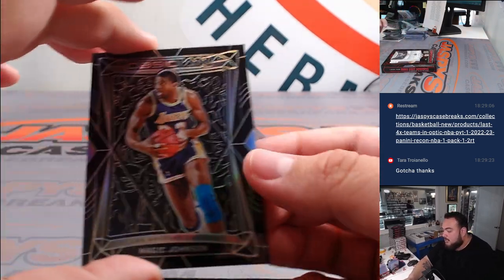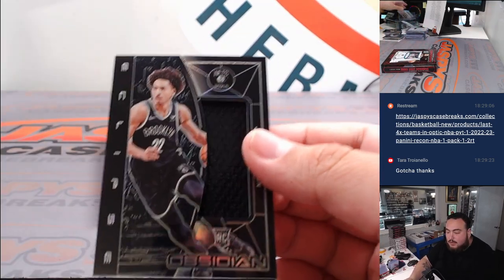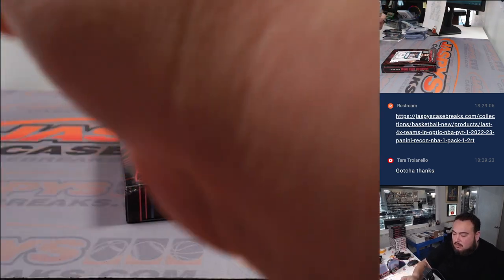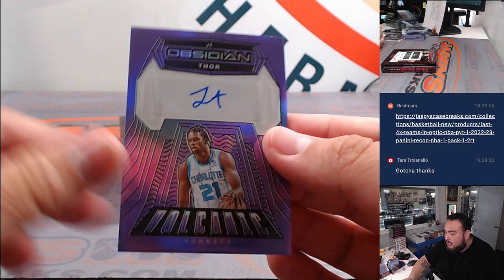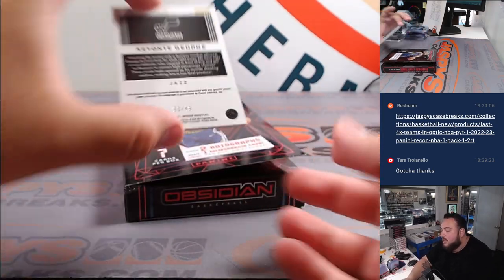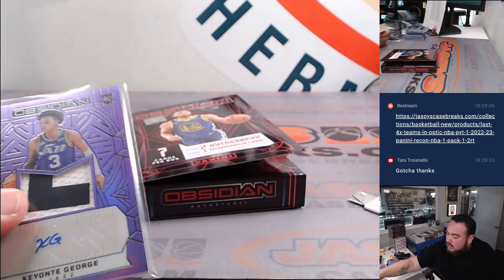We got a couple base here — Magic Johnson, Jordan Hawkins. To 249, Jalen Wilson for the Nets — Brooklyn, going to Paul. Then we got a JT Thornton to 49 for the Charlotte Hornets, going to Tristan. And then we have a Keontae George to 49 — nice patch autograph there for the Utah Jazz. Tristan. That's a good little way to end the box.